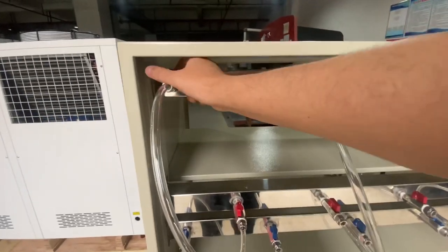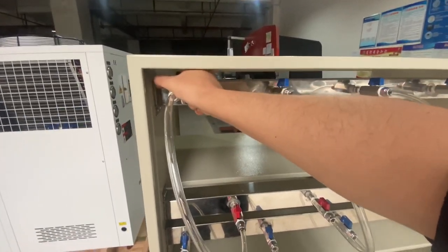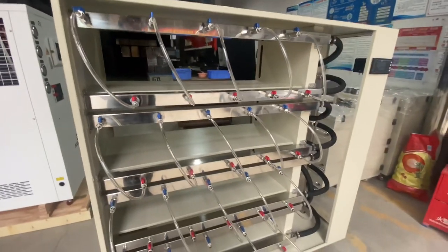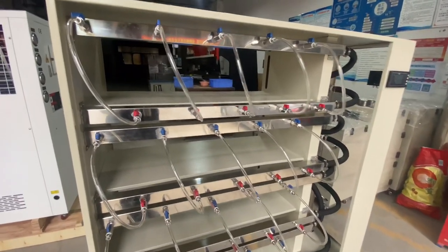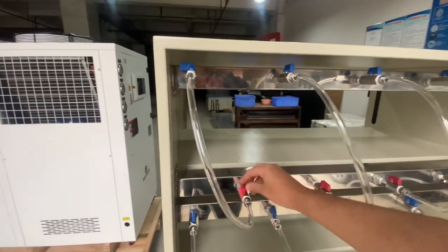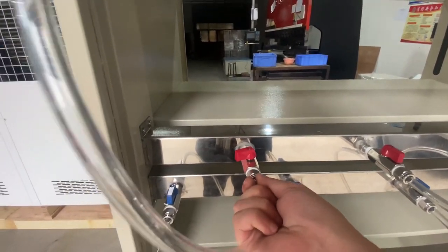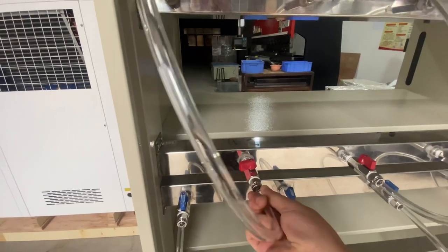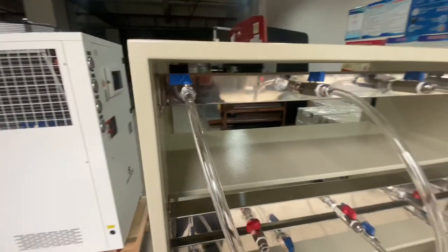Each miner will have individual valves so you can close and open them. In case you have a faulty miner you have to remove, or if you don't have 20 units to run at once, you can run 10, 15, or even just a few units. If you're not using a particular spot, you can just close the valves. These connections are really easy — as you can see, I just removed it and you can just plug it back like this, and it's tight. It's a very quick way to connect the miner.